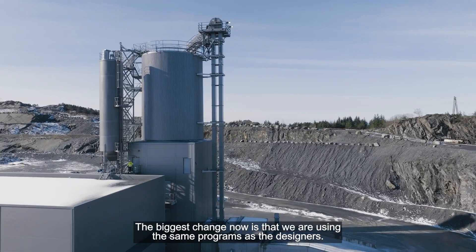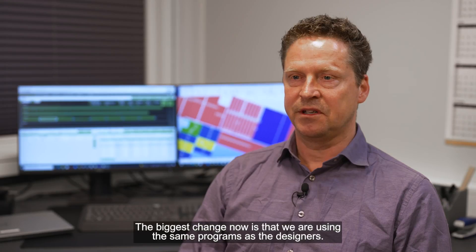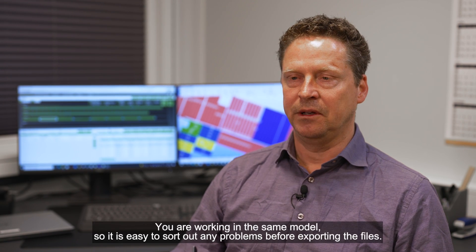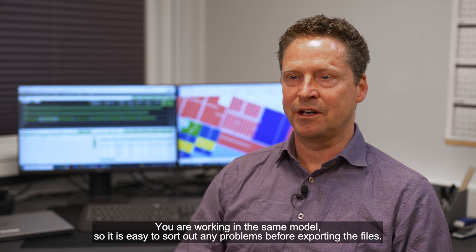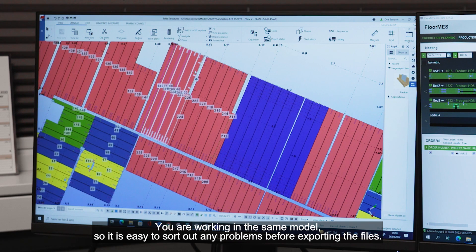The biggest change that we are having now is that we are using the same programs as the designers, and if there is something you don't know and you make a phone call to the designer, you are actually working in the same model, so it's easy to sort out any problems before you are exporting the files.